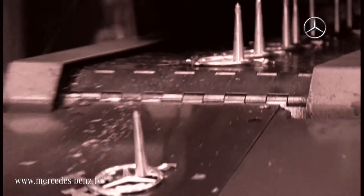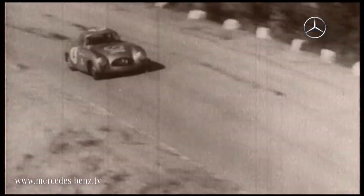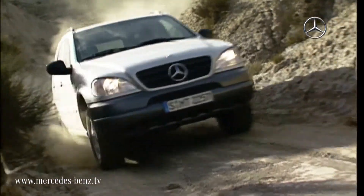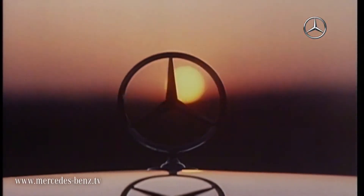The 300SL created a completely new interpretation of the Mercedes-Benz star. The symbol in the middle of the radiator grille is highly dynamic and has also been adapted for other series. Today, the star has become one of the most recognizable trademarks in the world.